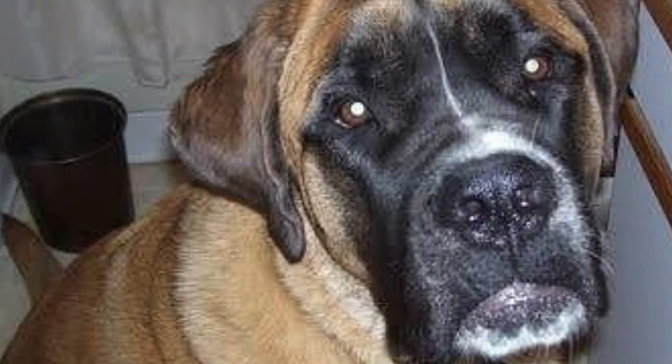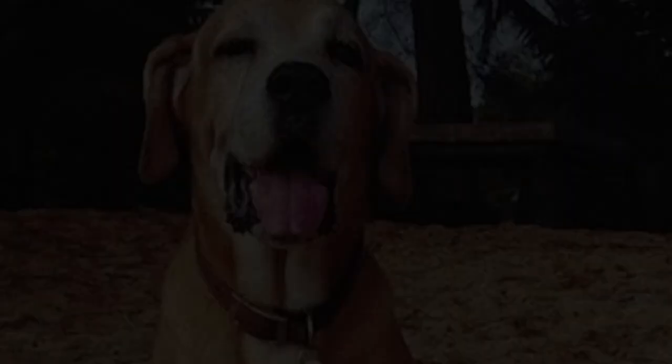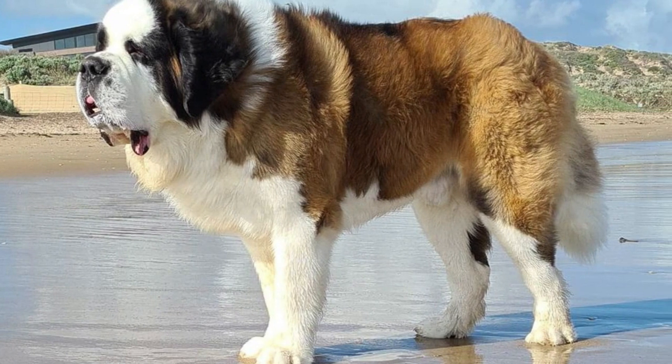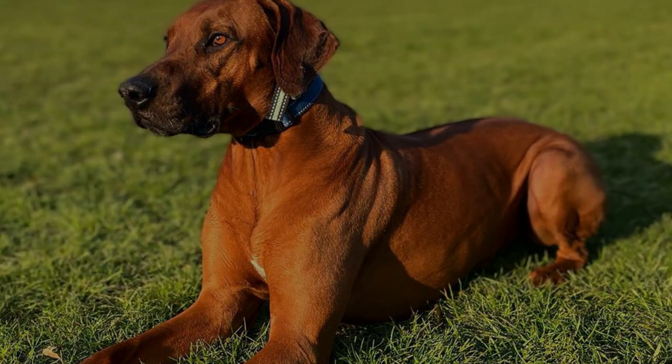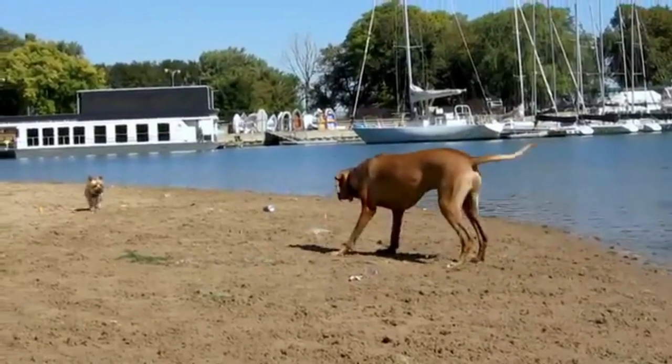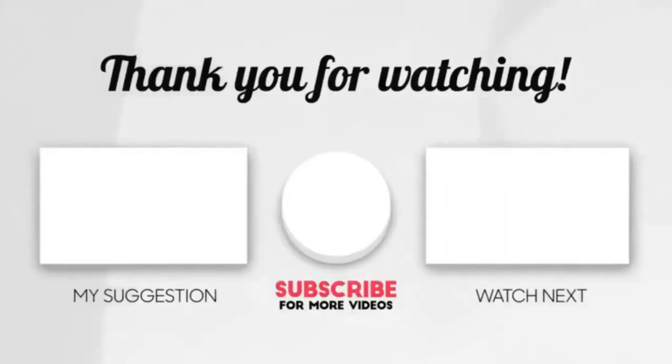Rhodesian Saint Bernard: Saint Bernard and Rhodesian Ridgeback. A large dog with an average weight of 90 to 130 pounds, the Rhodesian Saint Bernard is a cross between the Rhodesian Ridgeback and the Saint Bernard. Both parent breeds are intelligent, loyal, sweet, and gentle. Since both breeds can on occasion be stubborn, training should begin very early. Thanks for watching our video — please like, share, and comment.